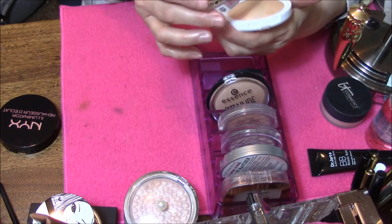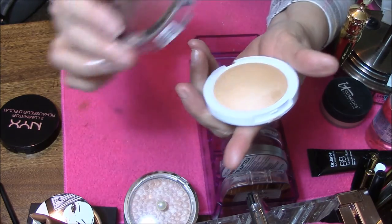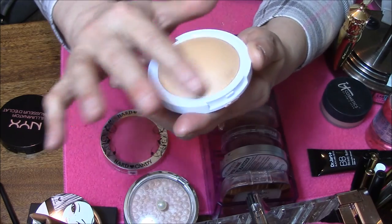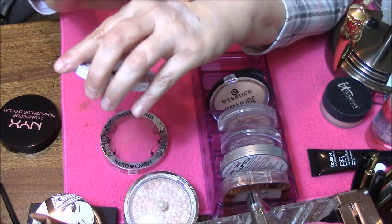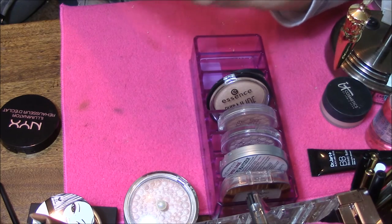The next one is the Hard Candy in Tiki, and I broke it as you can see. Very soft and smooth — pretty gold, though. But I do like this one, I think I will probably keep this one, especially since I broke it.